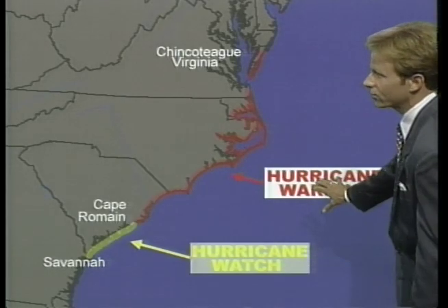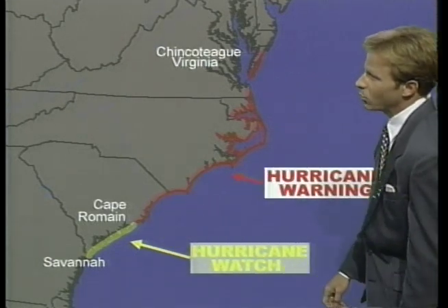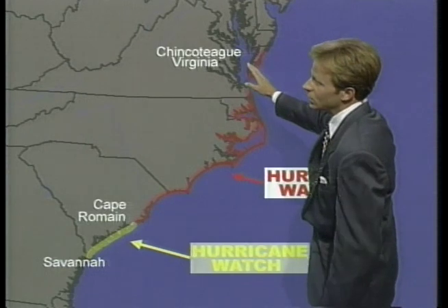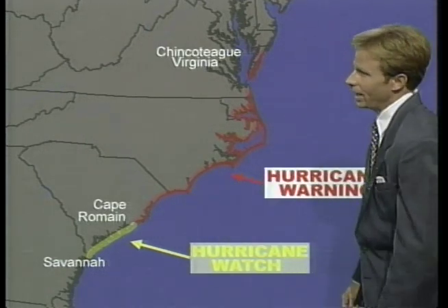Hurricane warnings are up from Cape Romain — this has been extended a little further to the south — Cape Romain in South Carolina all the way up through Chincoteague in Virginia. So all the North Carolina coastline and certainly the northern half of the South Carolina coastline.